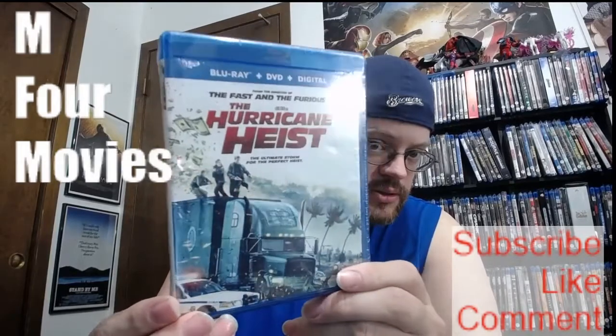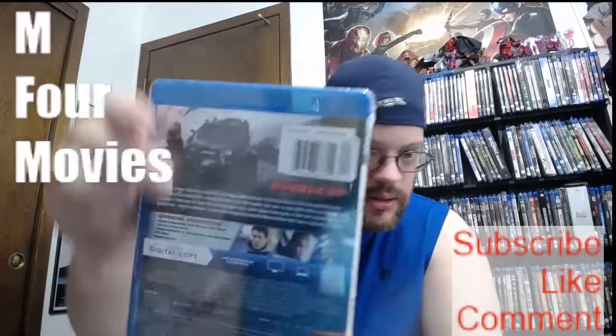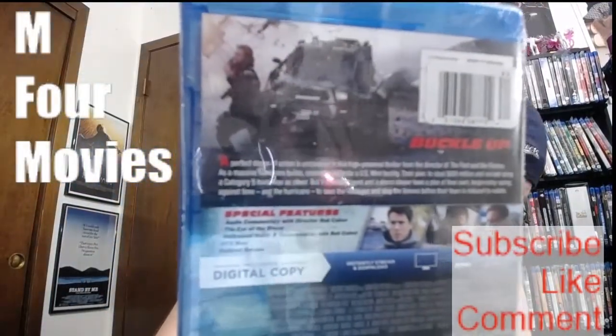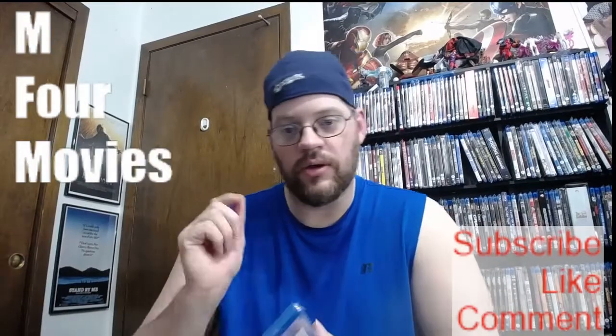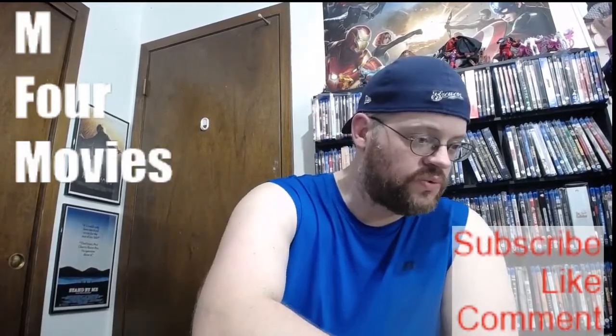So there is the front, there's the spine, and there's the back. I'll try to get this close for you so you can read what the description is. I'll leave the trailer in the description, so just in case you want to see what this movie is all about.